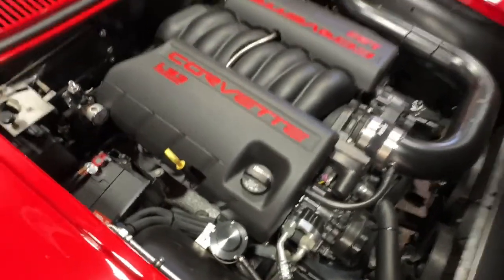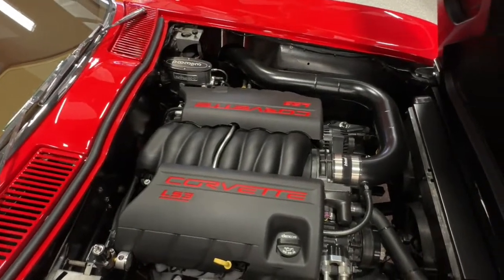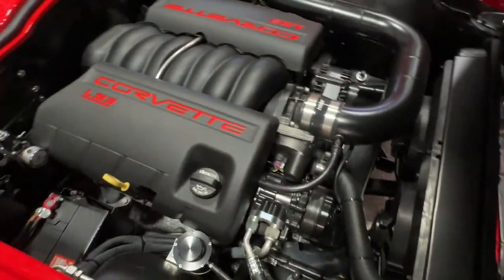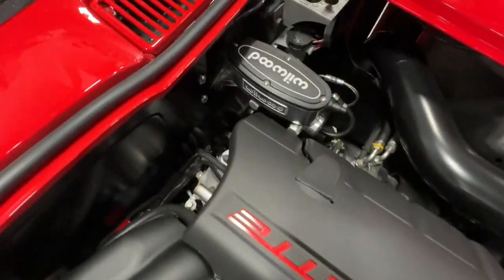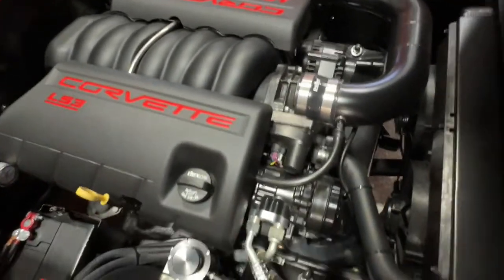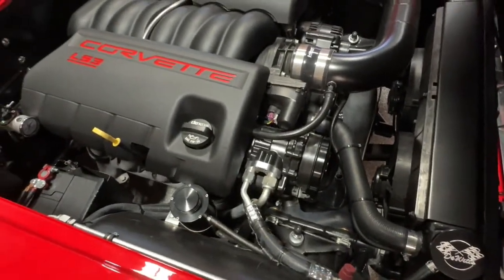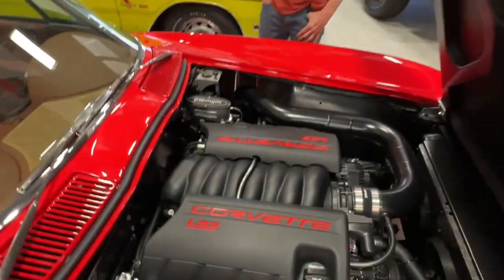It's got a serpentine belt system up front, Wildwood brakes, Vintage Air, and of course the LS3 is non-carbureted — everything fuel-injected. What a fantastic vehicle this is.